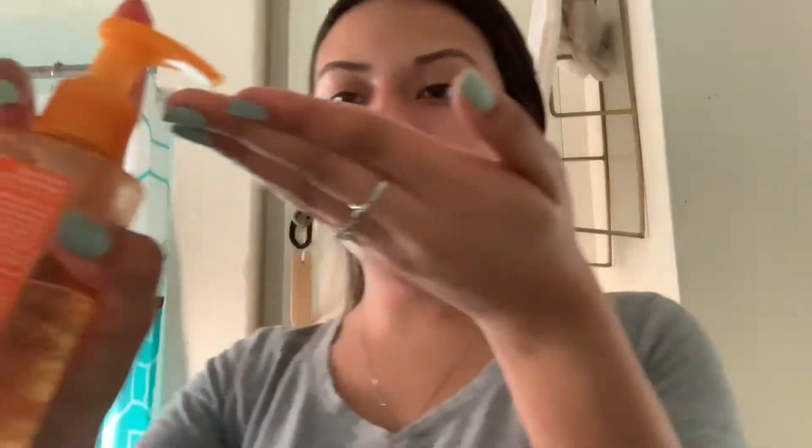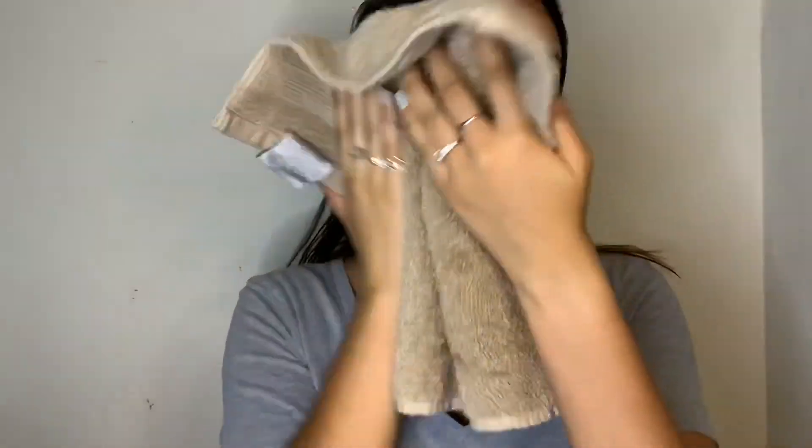I do have really oily skin — oily to combo skin. So now I'm in my bathroom, and the first thing I always do is wash my face. This is a face wash I've been using for literally years, ever since I can remember, so let's go ahead and wash my face.